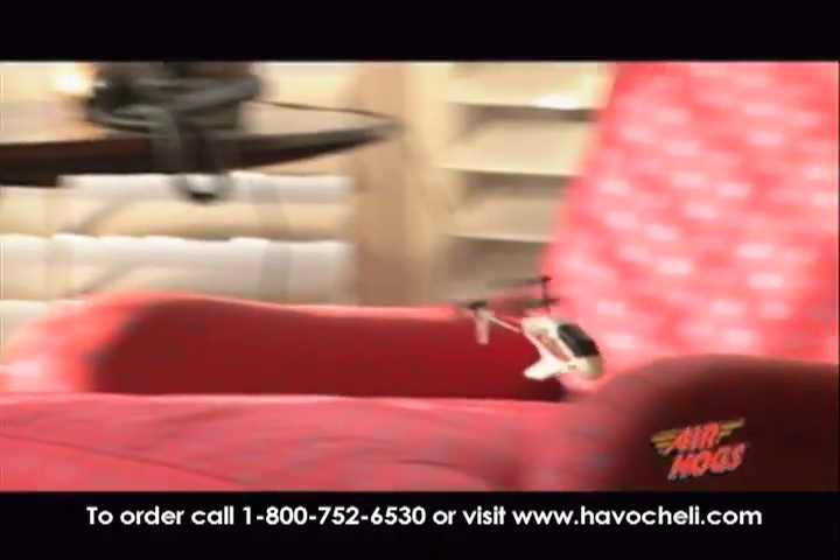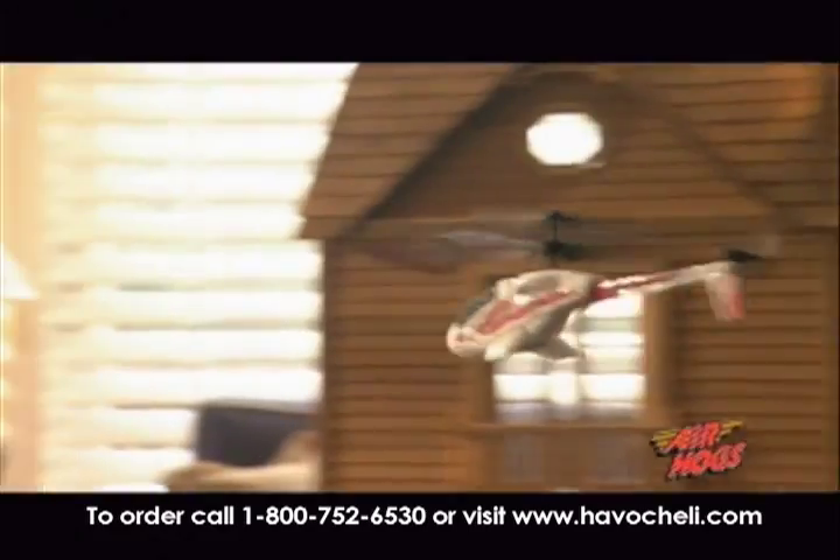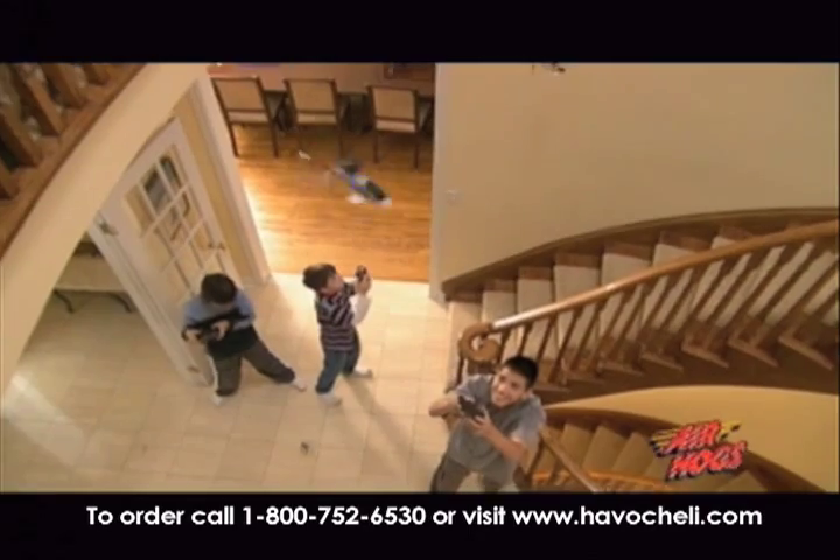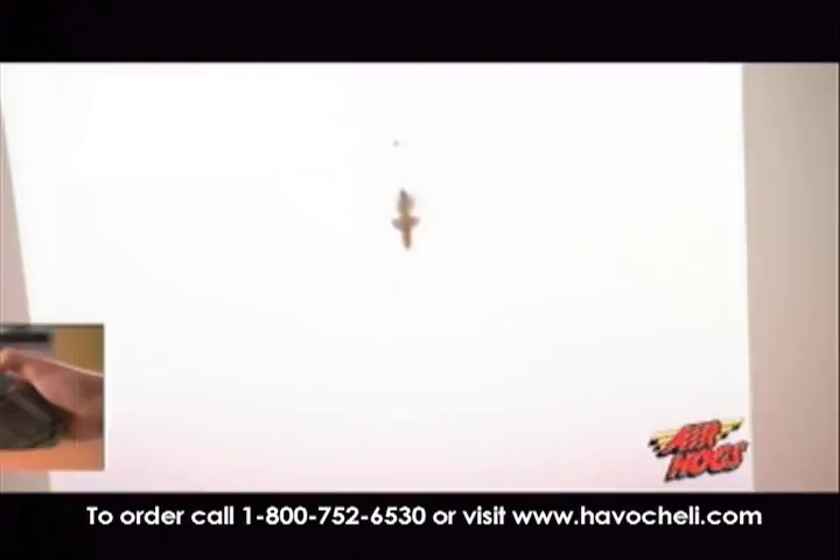From the tightest corners to the sharpest turns, fly Havoc where no other heli can go. Holder of the world record for the smallest RC Heli, micro-sized Havoc delivers maximum power.